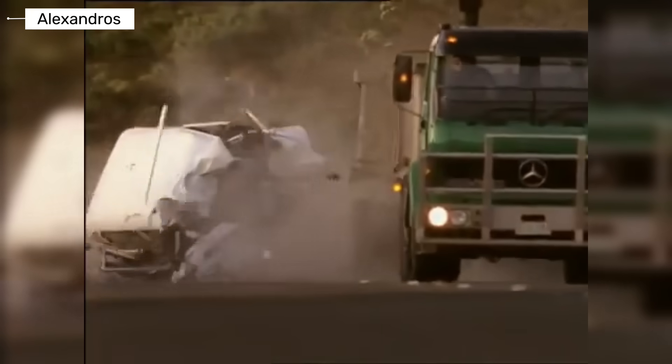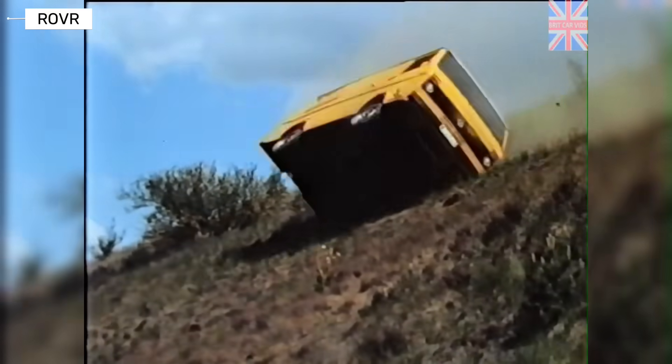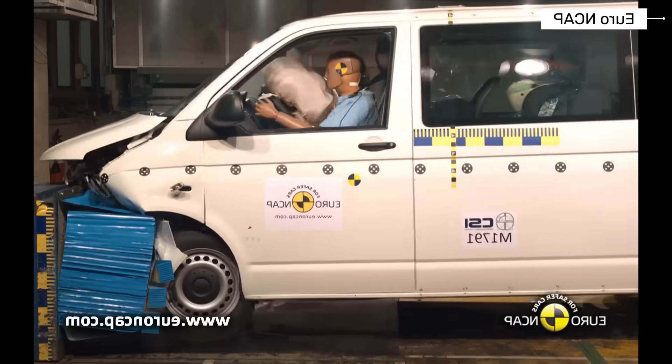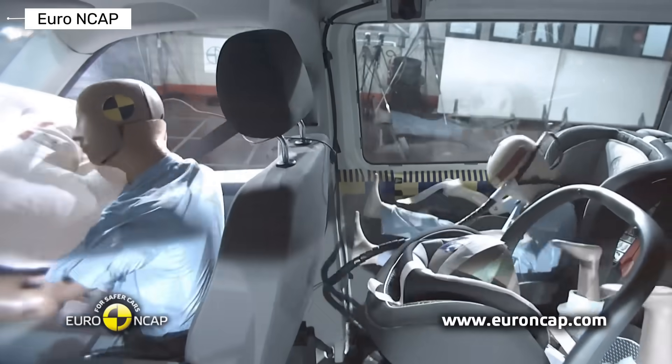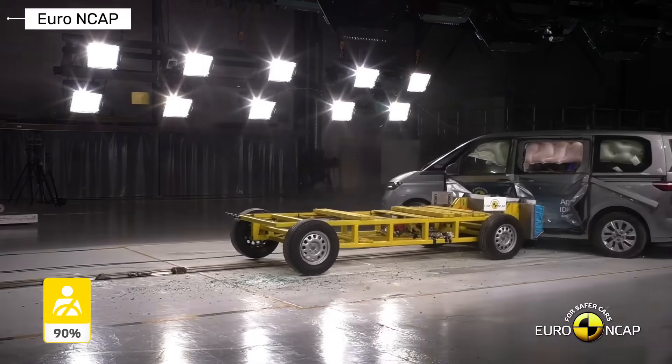How safe is the Volkswagen Transporter, really? This van has been on the road for over 70 years, but safety standards have changed dramatically. What protected drivers in the 1960s may be extremely dangerous today. From the classic T1 to the modern T7, we track the real crash test evolution of the Transporter.